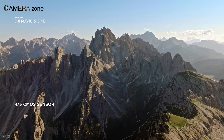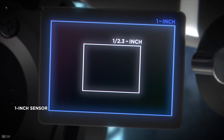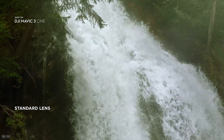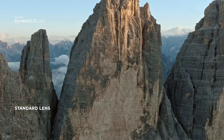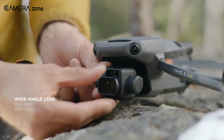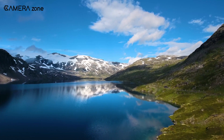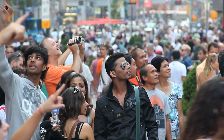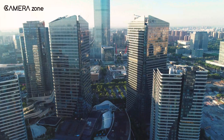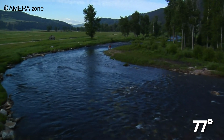The new Mavic 3 packs a professional-grade 4/3-inch CMOS sensor with a 24-millimeter lens, compared to the Mavic 2 Pro's 1-inch CMOS sensor with a 28-millimeter lens equivalent. The Mavic 3 has a wider field of view of 84 degrees, which can be extended to 108 degrees with an additional wide-lens accessory available in the DJI store. The Mavic 2 Pro, on the other hand, tops out at only 77 degrees viewing angle.